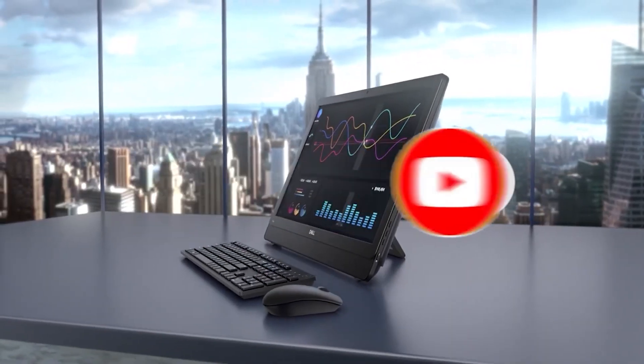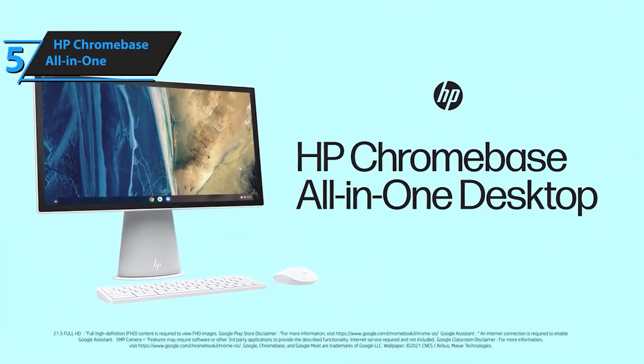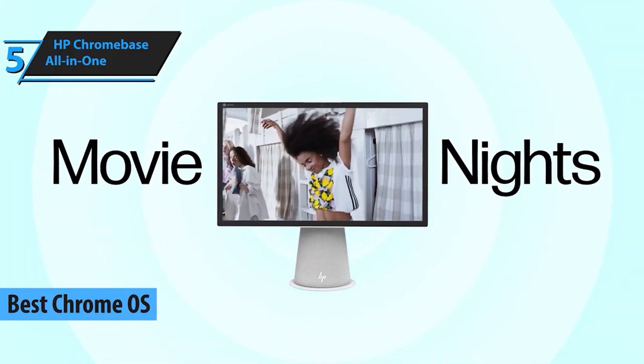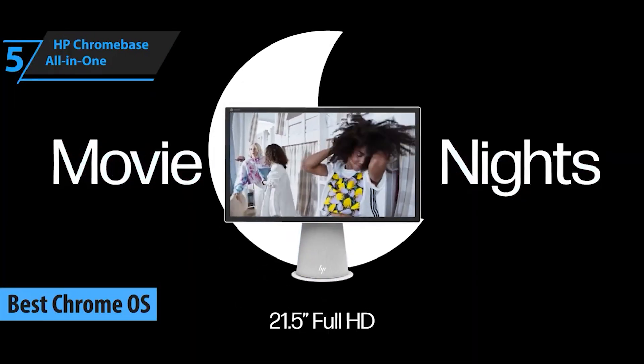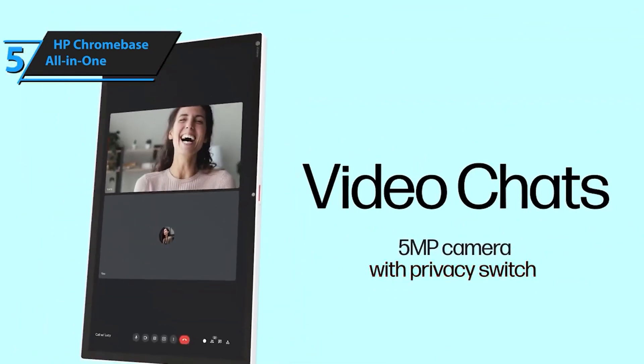At number 5, we have the HP Chromebase All-in-One. It combines style and functionality, perfect for both work and play. The Chrome OS ensures seamless performance and the sleek design adds a touch of elegance to your workspace. Check the description for the link to grab one for yourself.